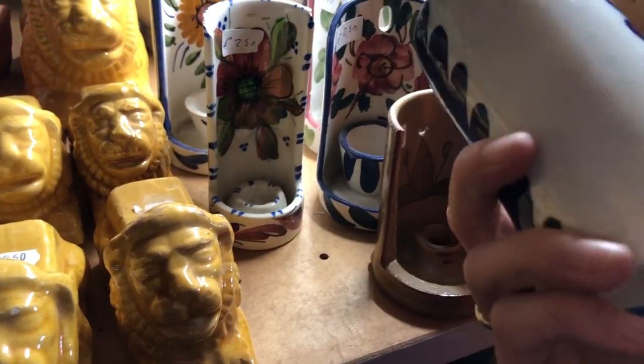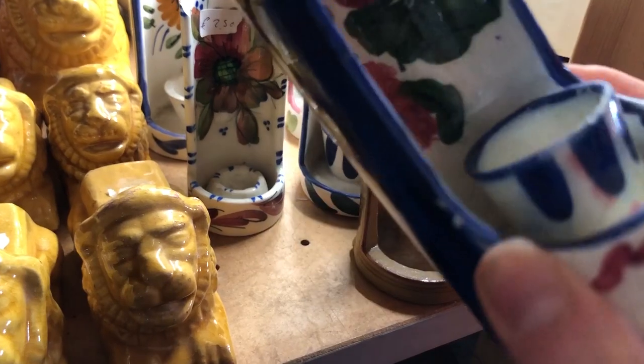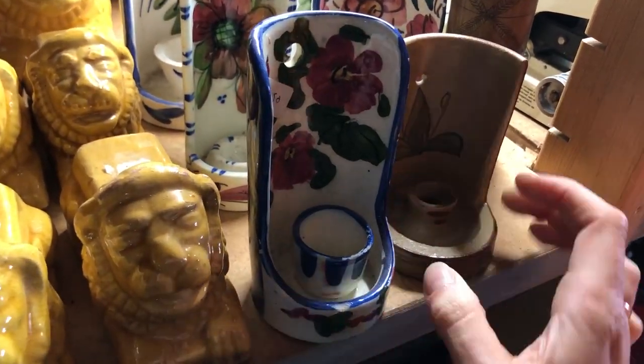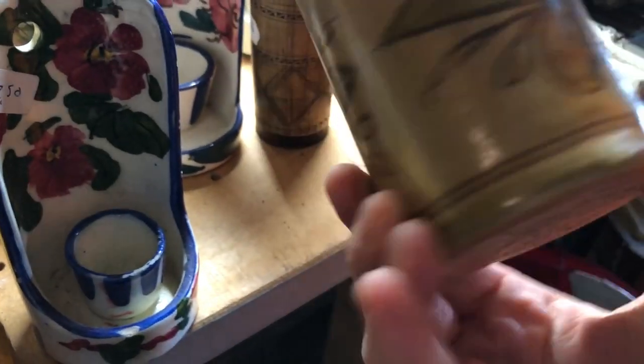These ceramic wall sconce candle holders are pretty but most of them have chips. I was thinking whether to get this muted one but ended up putting it back. It was a tourist piece from Portugal.